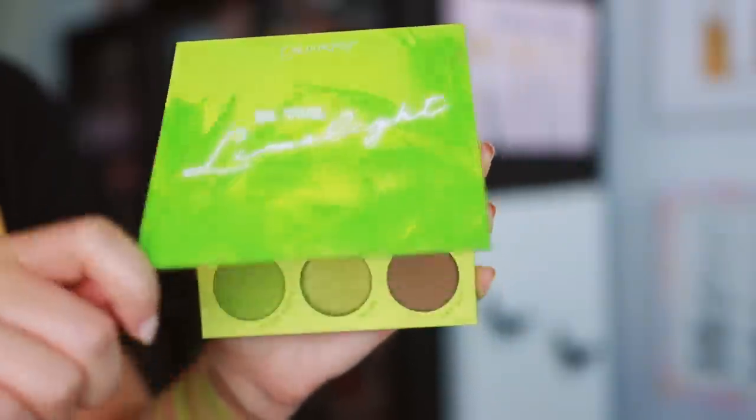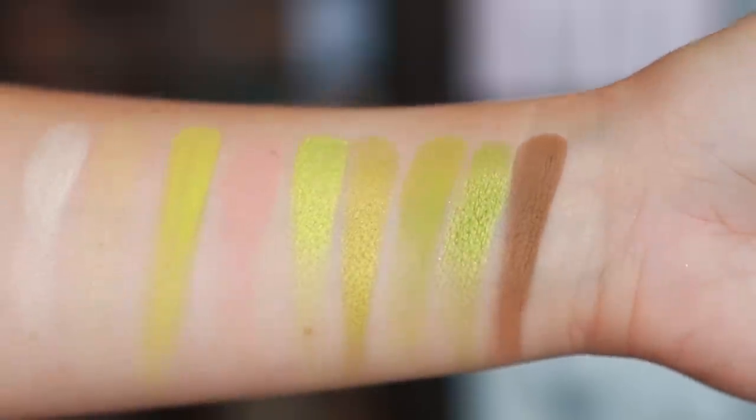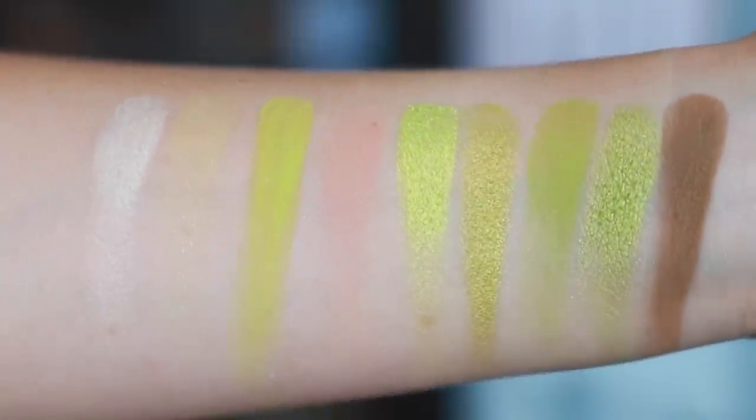Moving to ColourPop — when making this list I wanted palettes I was consistently reaching for. With 500 palettes, if I'm consistently grabbing one, that's a good indication it's great. For ColourPop, that's been the In the Limelight palette. Over spring and summer I've really enjoyed a simple wash of color all over the lid — I did purple here but I've been loving a wash of neon green or yellow.